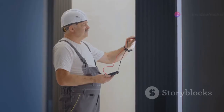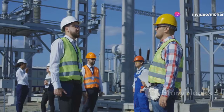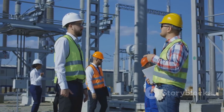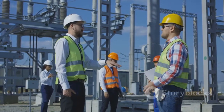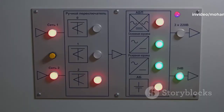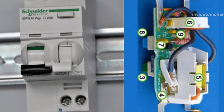Moreover, RCCBs extend the lifespan of your electrical appliances by protecting them from damage due to unstable currents. Compliance with electrical safety standards is another compelling reason to install RCCBs — they meet rigorous regulatory requirements, ensuring your electrical system is up to date with safety norms. Their versatility makes them suitable for various settings, from cozy homes to bustling industrial environments.